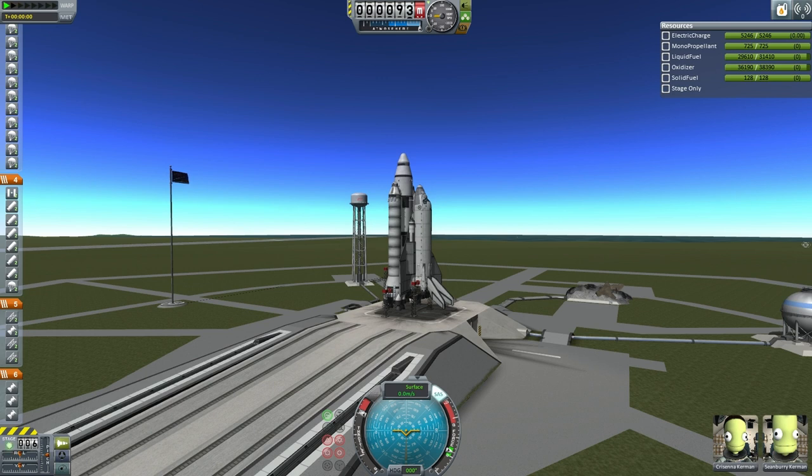Only two Kerbals will launch with the shuttle on this test instead of the usual four: Commander Seanberry Kerman, previously backup pilot on ETS-8, and Engineer Christina Kerman, engineer on ETS-4.